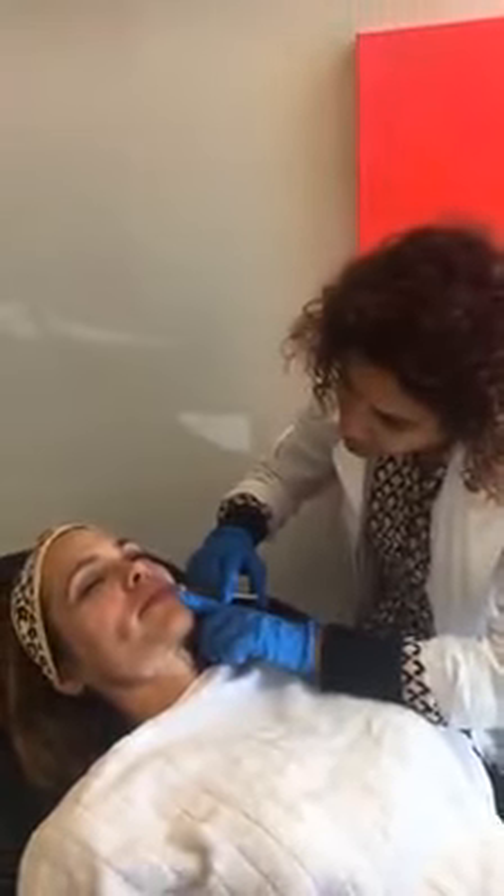Earlier, she did somewhat of a brow lift instead of using Botox. Very cool.